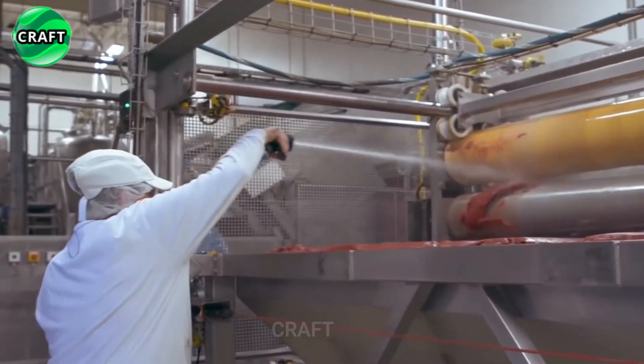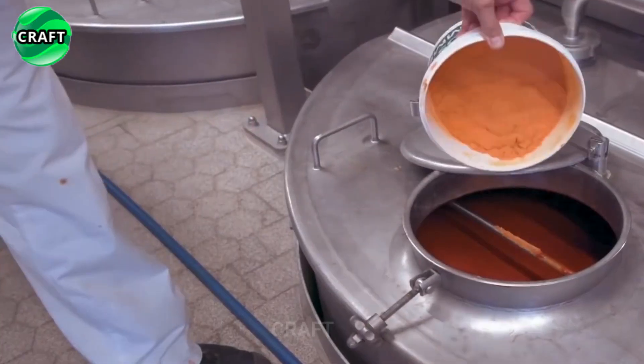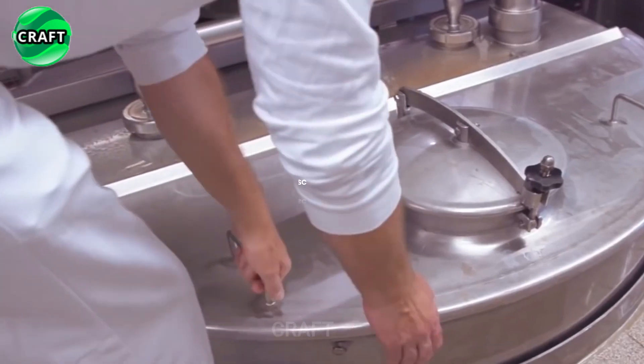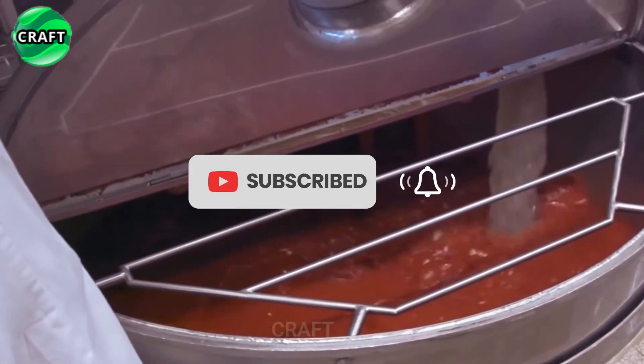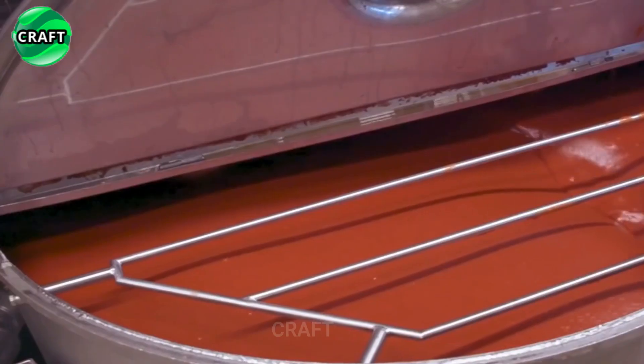The resulting tomato mixture is mixed with various ingredients such as sugar, salt, vinegar, spices, and other additives. The recipe may vary depending on the manufacturer and consumer preferences. The ketchup mixture is then heated to a certain temperature to kill bacteria and extend the shelf life of the product.